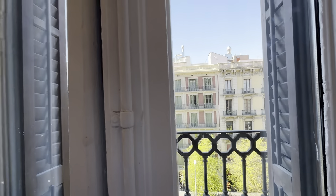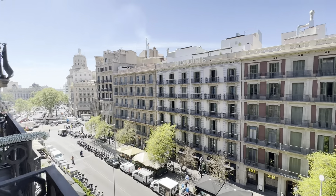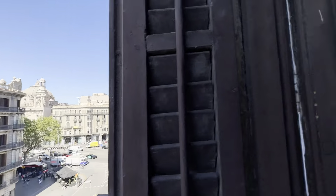Nice balcony here, right onto Rambla Cataluña, next to Plaza Cataluña on the way — super nice location here. Let's close this up a bit, and back.